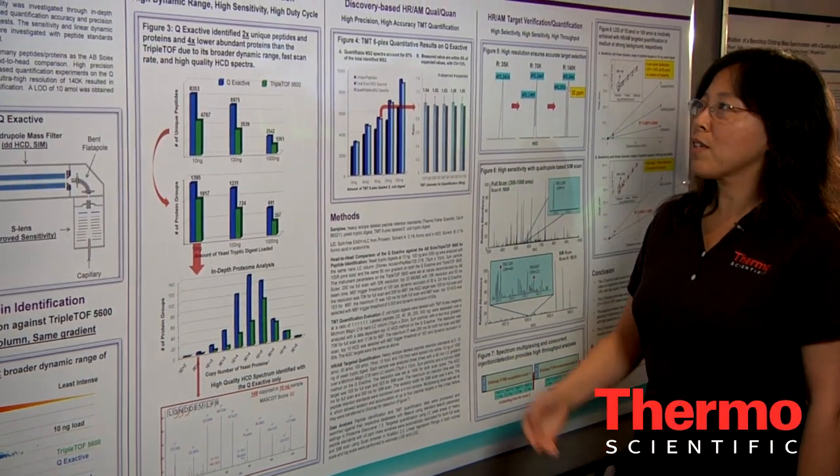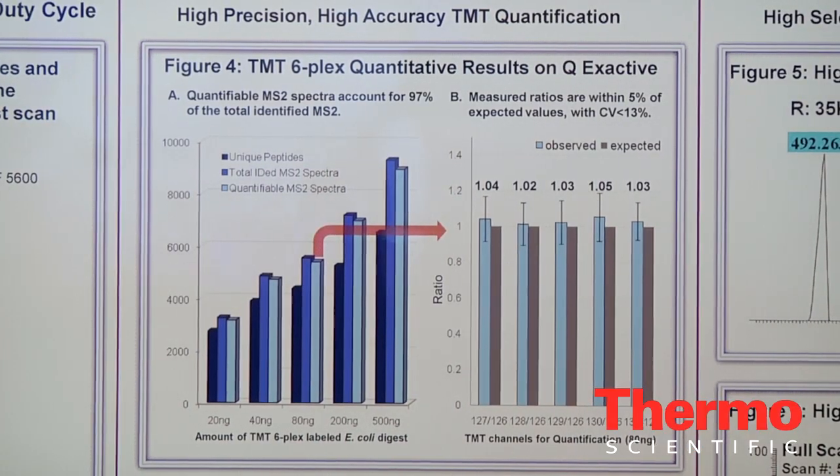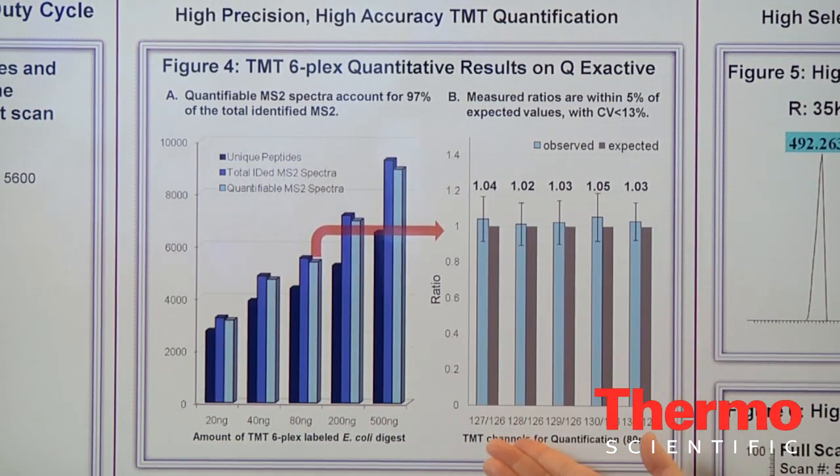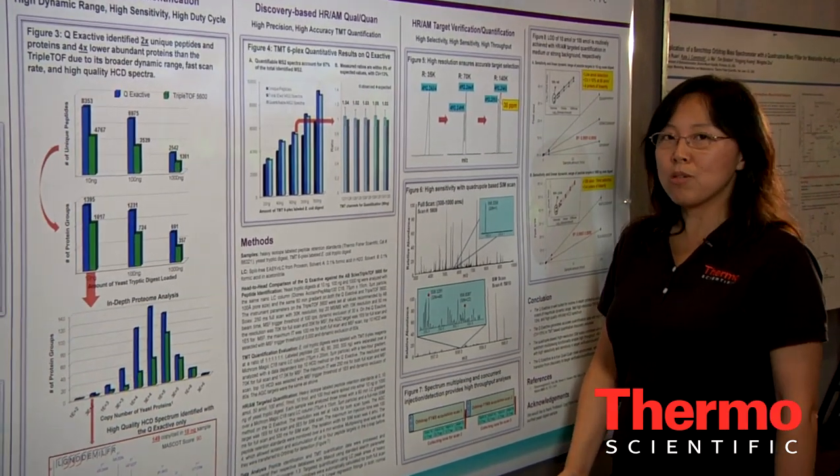Q-Exactive also offers high precision and high accuracy on discovery-based quantification, such as TMT and QAM. For target verification and quantification,